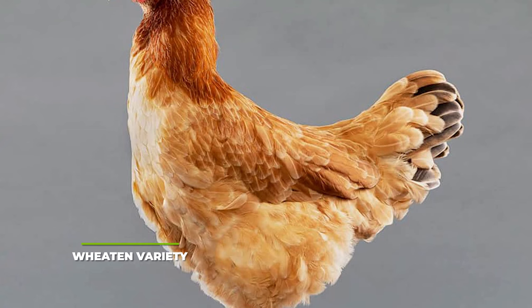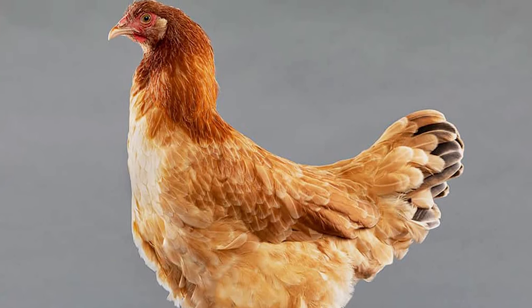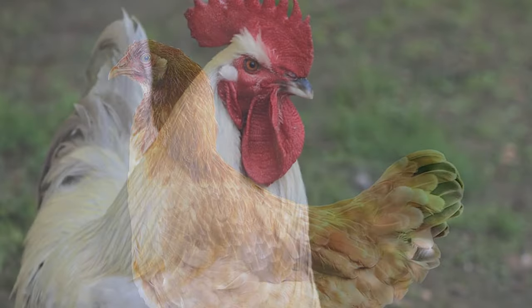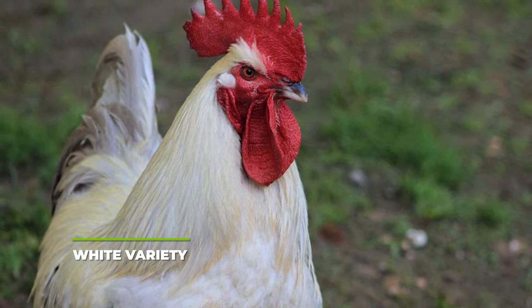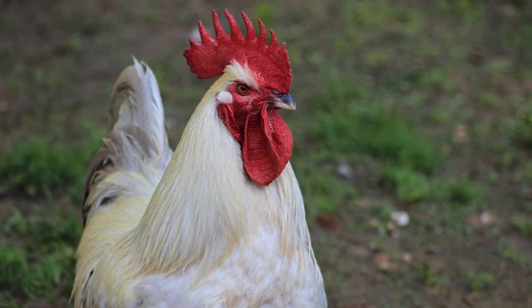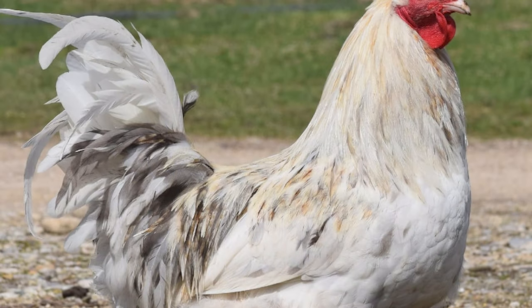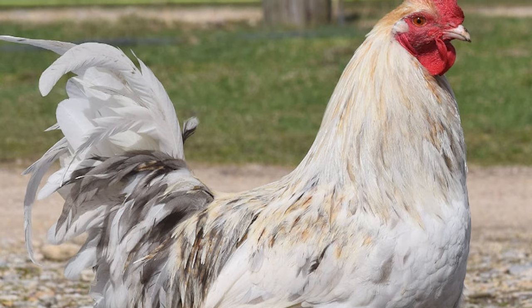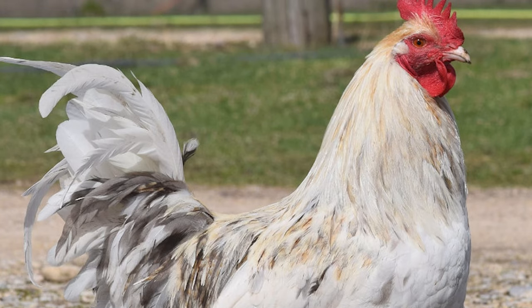The wheaten variety: interestingly enough, while the hens of this type are lighter honey coloured with darker heads, the roosters are very different as they look more like the black copper variety than anything else. The white variety: last but not least, this is also one of the oldest types you will ever come across. They have pure white feathers that immediately stand out, and for the most part you will be able to get your hands on one for about $15 each. As far as the American Poultry Association is concerned, you will only be allowed with black, white, black copper and wheaten varieties in any competition.